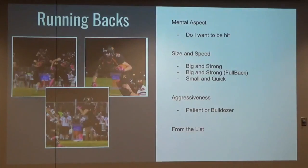Running backs — ground and pound. I was a big running back fan. I coached running backs, still do, for the last 18 years, and I've had multiple All-State running backs. The mental aspect of running backs: do they want to be hit? That changes how you look at your offense and what type of play you call. We had a running back in 2014 — small guy, quick as lightning, but he hated to get hit. So we modified our offense so everything went outside with him. We never ran inside the tackles; everything inside was just a scheme.